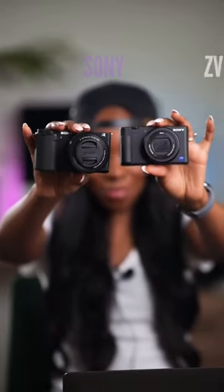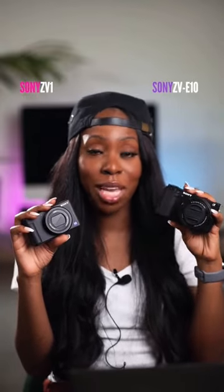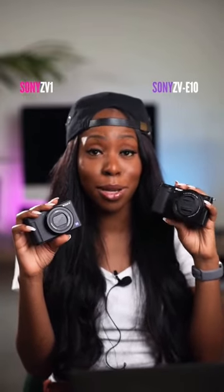Here are some of the major differences between the Sony ZV-1 and the Sony ZV-E10. The Sony ZV-1 lens cannot be removed, which means you get what you get. With the ZV-E10, you can remove the lens, which means you can potentially get better quality content.